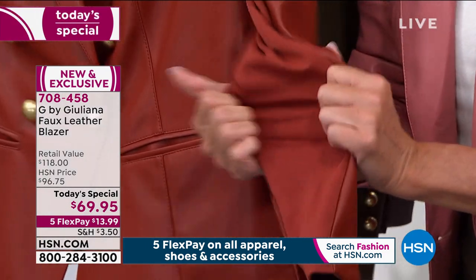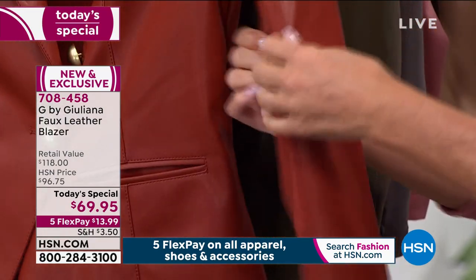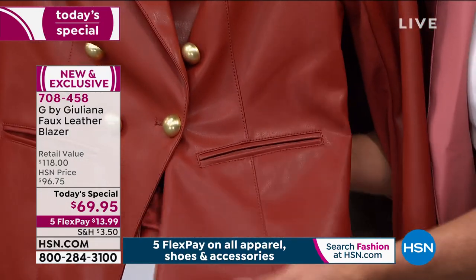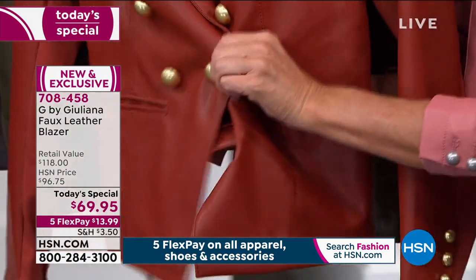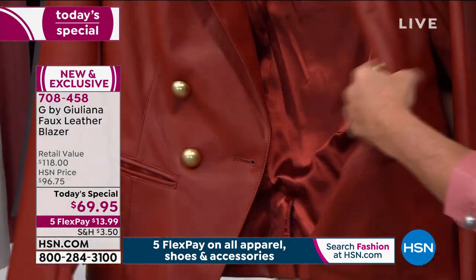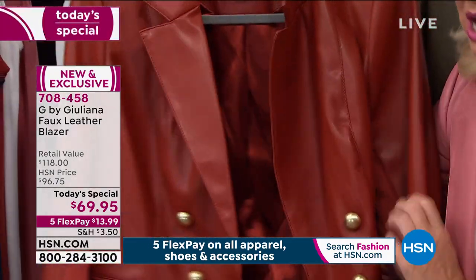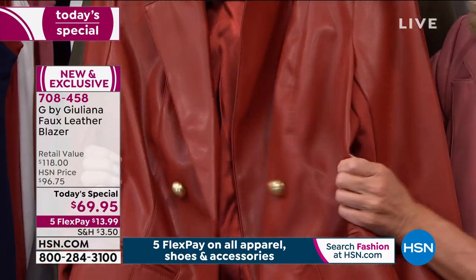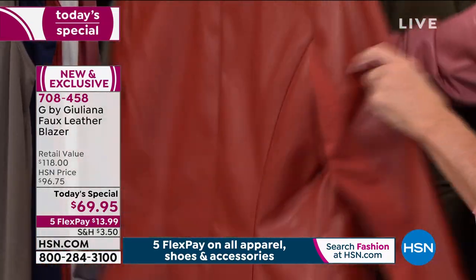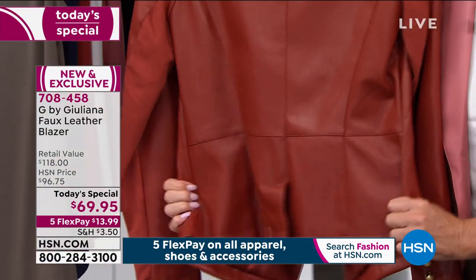We have working pockets in the front — these great pockets right in the front. Everything is fully lined on this jacket with a nice, beautiful, silky lining inside — all that great attention to detail. The jacket also has give to it. Lynn, can you feel that when you stretch? It has a nice give, so even though it looks like a beautifully tailored custom jacket with a great fit, it's very, very comfortable.